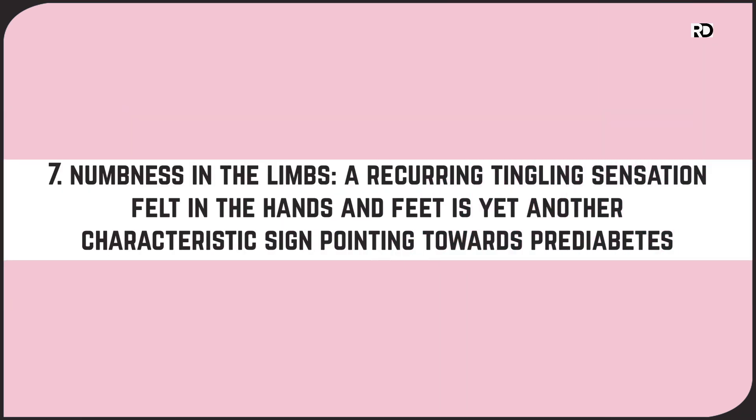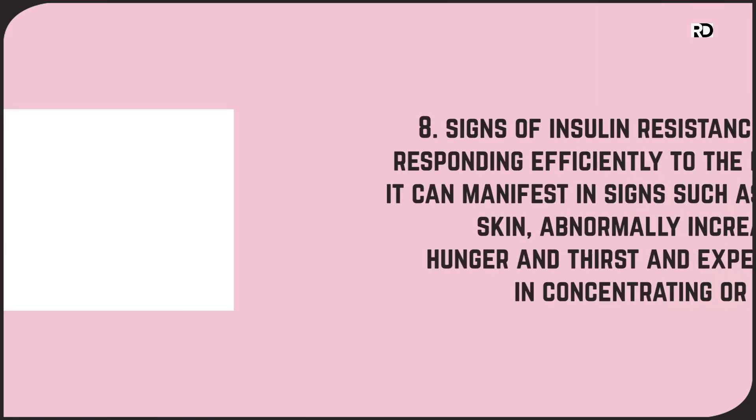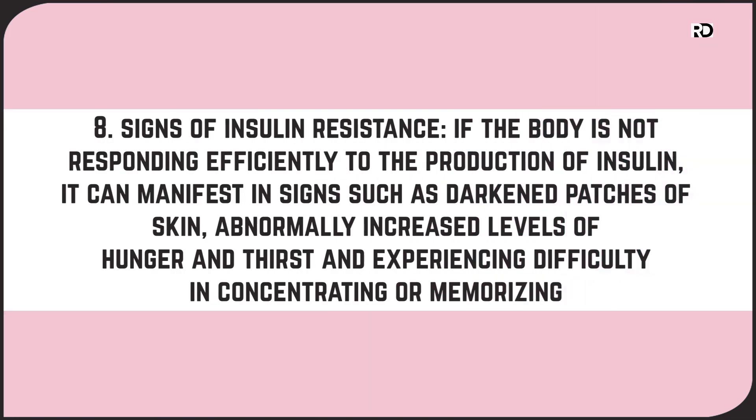Number seven: numbness in the limbs. A recurring tingling sensation felt in the hands and feet is yet another characteristic sign pointing towards prediabetes. Number eight: signs of insulin resistance. If the body is not responding efficiently to the production of insulin, it can manifest in signs such as darkened patches on the skin, abnormally increased levels of hunger and thirst, and experiencing difficulty in concentrating and memorizing.